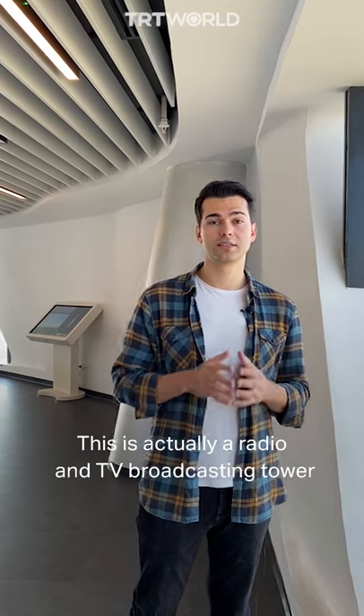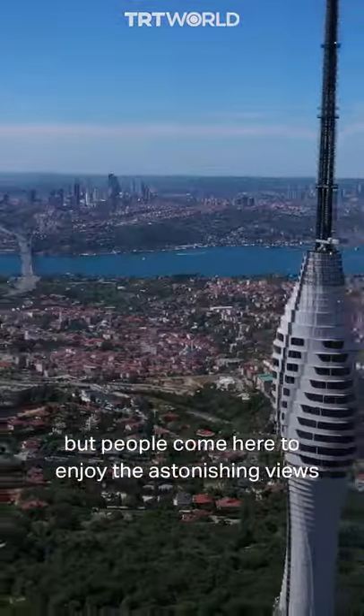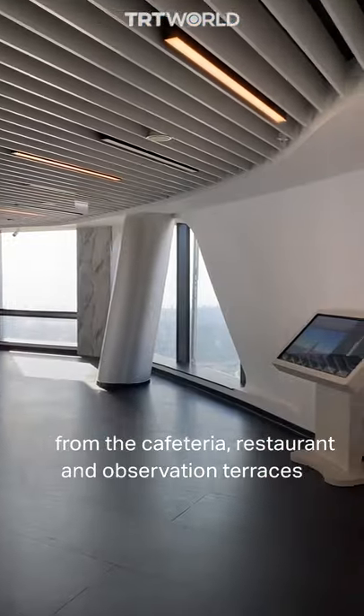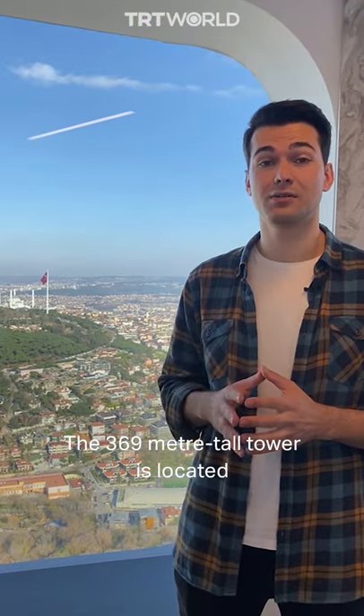This is actually a radio and TV broadcasting tower, but people come here to enjoy the astonishing views from the cafeteria, restaurant, and observation terraces. The 369-meter-tall tower is located on the Asian side of Istanbul.